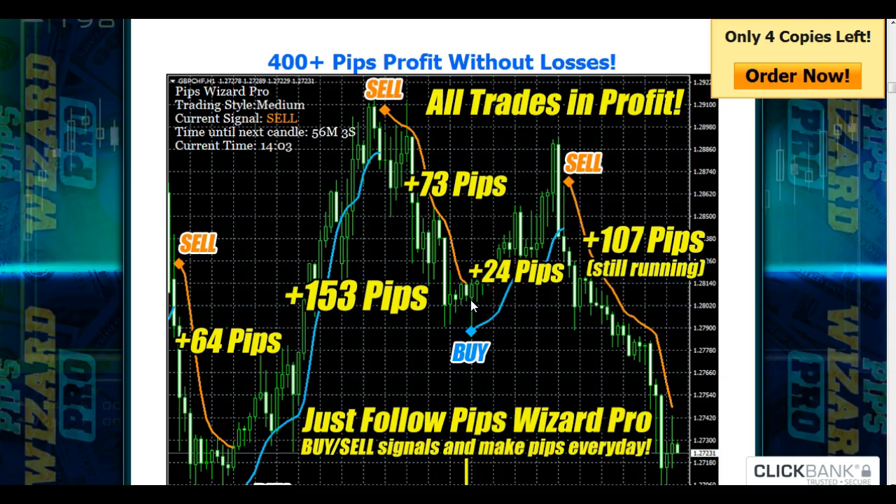If you're really serious about wanting to make some high profits with trading, click the link in the description area below the video and go check out this Pips Wizard Pro software. I highly recommend it for your successful trading. Thank you and have a good day.